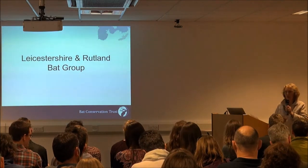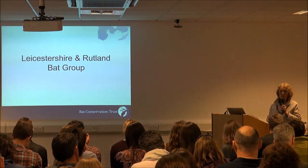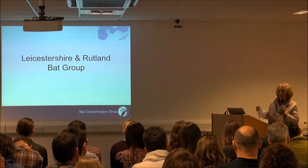For the future, we want to find more barbastelles, we want to find where the Nathusius' pipistrelles are roosting when they're not in the wood, and to confirm serotines in the county. Thanks very much.